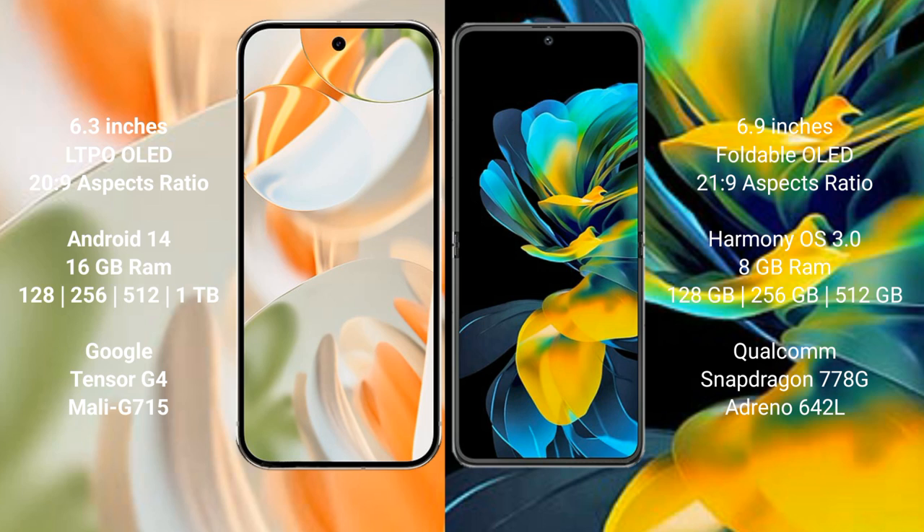Google Pixel 9 Pro also offers 1 TB internal storage, powered by the Google Tensor G4 processor and Mali G715 GPU. Huawei Pocket S comes with 8 GB RAM and 128 GB to 512 GB internal storage, Snapdragon 778G processor and Adreno 642L GPU.